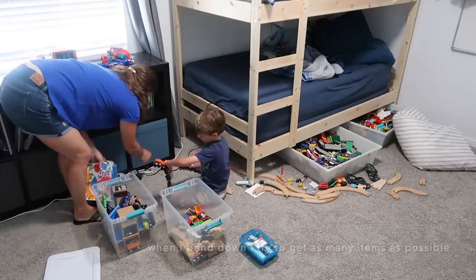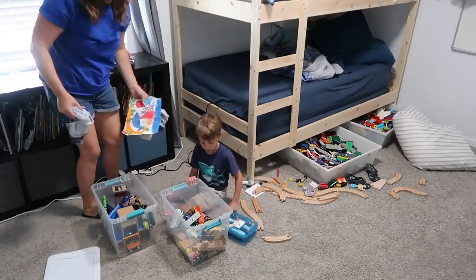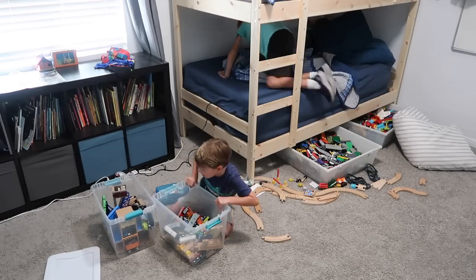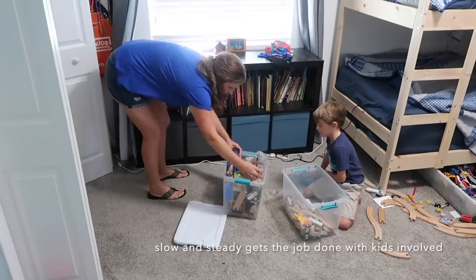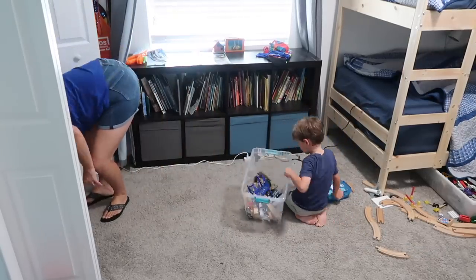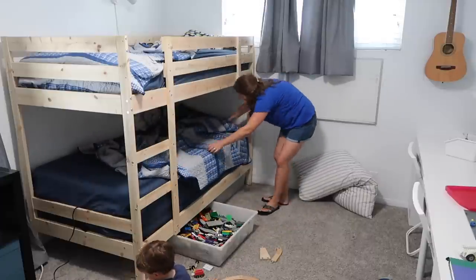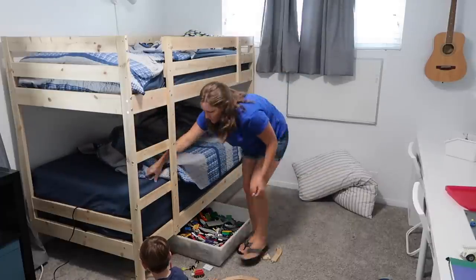By putting all of their toys in their room that means we can only keep what will fit in there. They are sharing a dresser now which keeps them with more of a capsule wardrobe, since they can only keep so many clothes in that shared dresser, which really cuts down on the amount of organizing and tidying I have to deal with.